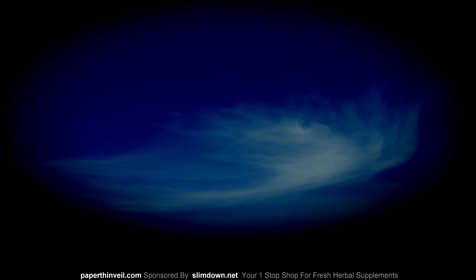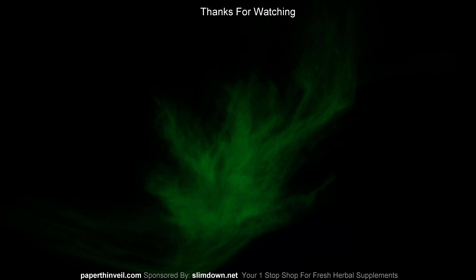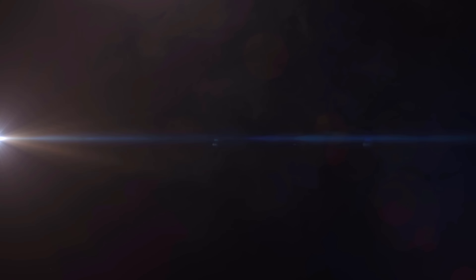For those of you that just like the narrated version, that's cool — that's all right. I just want you guys that like the more dramatic music versions to check this one out — it turned out real nice. Y'all be safe out there, take care, God bless.